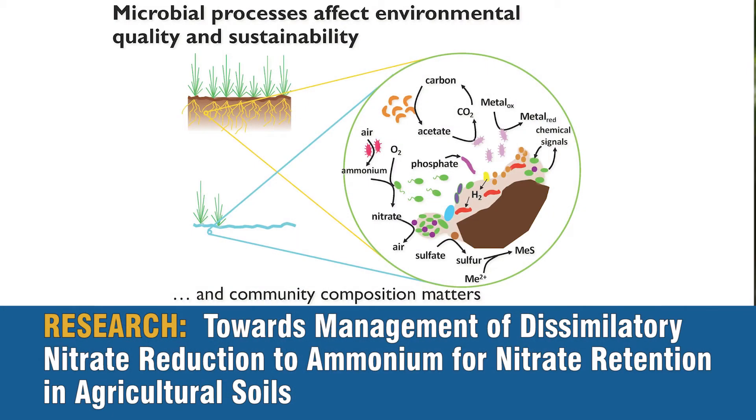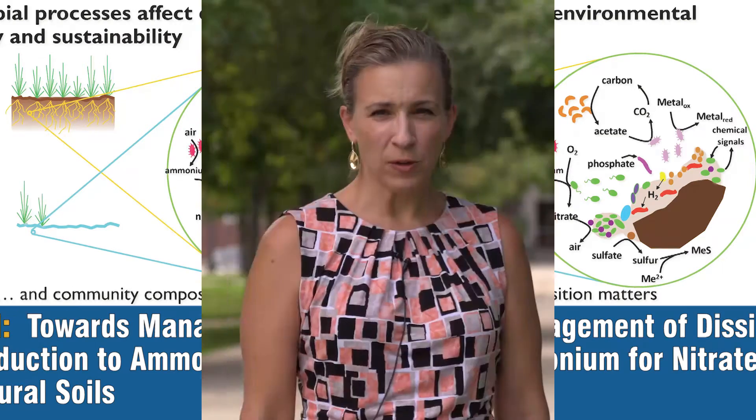With our initial NREC project, we were interested in enhancing microbial processes that kept nitrogen in the field — so the transformation of nitrate, which will leach out of the field, to ammonium. This had to be a basic science project at first because dissimilatory nitrate reduction to ammonium, DNRA, is not actually well studied in upland systems.